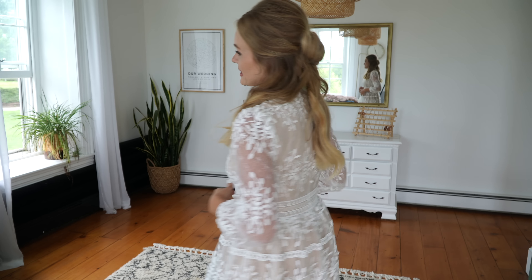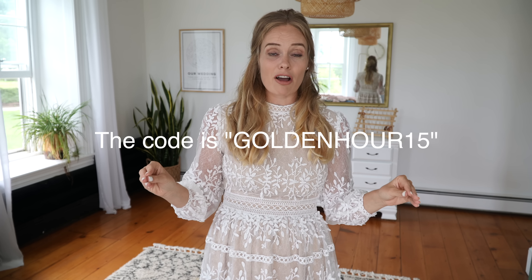This dress has a zip closure in the back and comes in two colors: white or black. I'll have all the dresses linked down below. They also gave me a 72-hour discount code to get 15% off, so if you have any upcoming weddings, holidays, birthdays, or you're just looking for a new beautiful dress, definitely take advantage. It only runs for 72 hours - from today, Monday, until Wednesday.